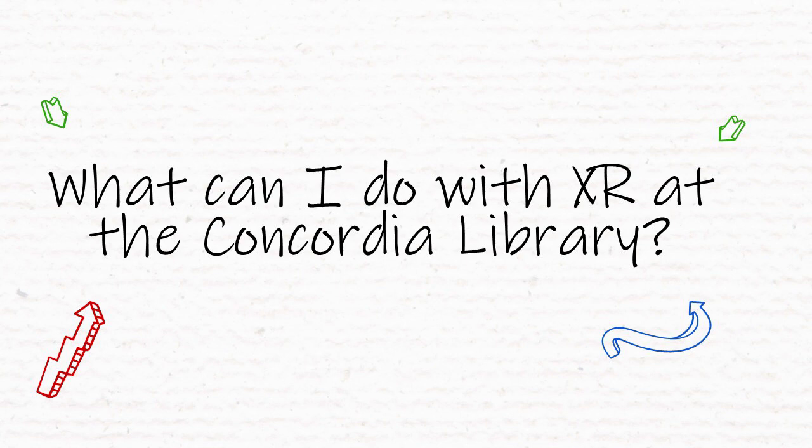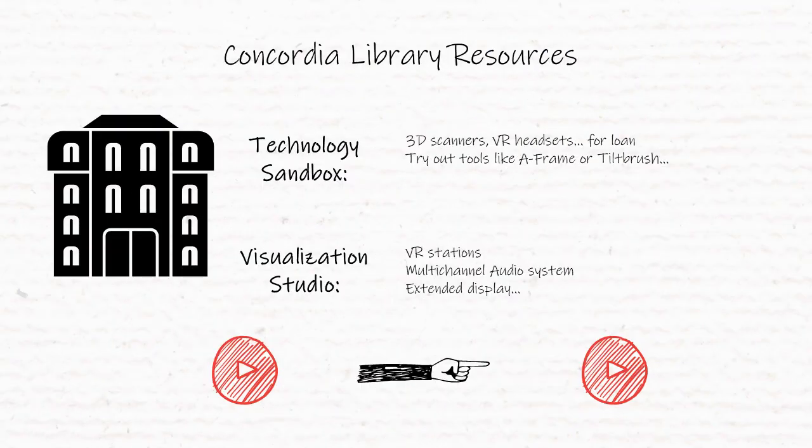What can I do with XR at the Concordia Library? The technology sandbox on the second floor of the Webster Library has equipment like 3D scanners and headsets, as well as instructions on things like A-Frame or Tilt Brush.